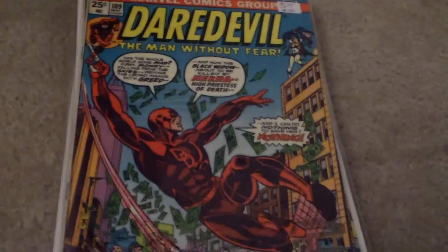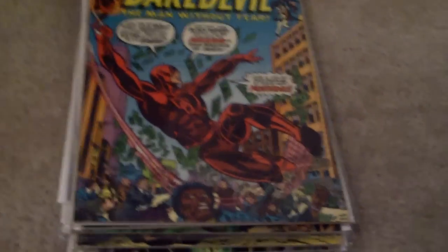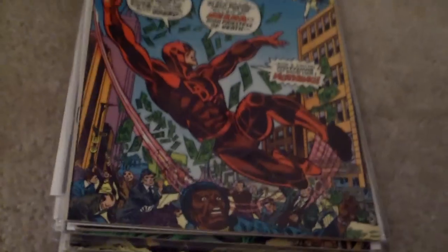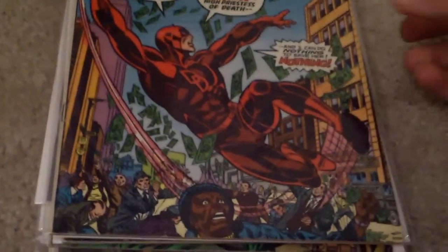Then up next, I picked this up for $5 — Daredevil issue 109, which is in pretty really good condition, probably very fine. It's got Black Widow there getting thrown off by Necra, if that's how you pronounce it.